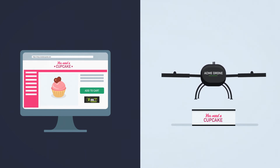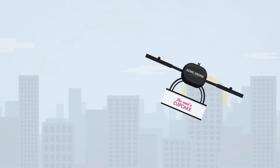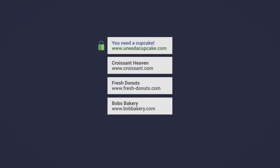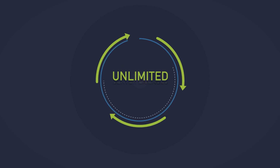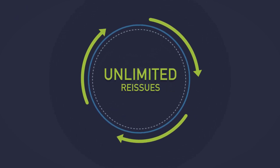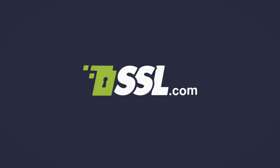A digital security certificate from SSL.com keeps your data safe, gives you peace of mind, and shows visitors your site is worthy of their trust. It even boosts your ranking on major search engines. SSL.com certificates come with unlimited server licenses and unlimited reissues to keep your business protected. Use digital security certificates from SSL.com, because a safer internet is a better internet.